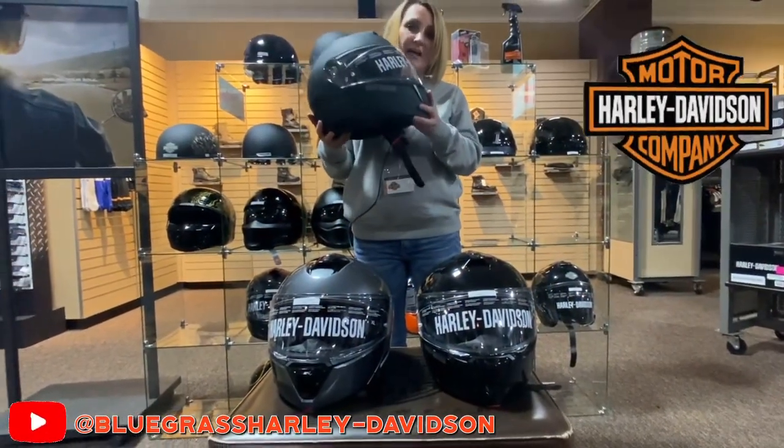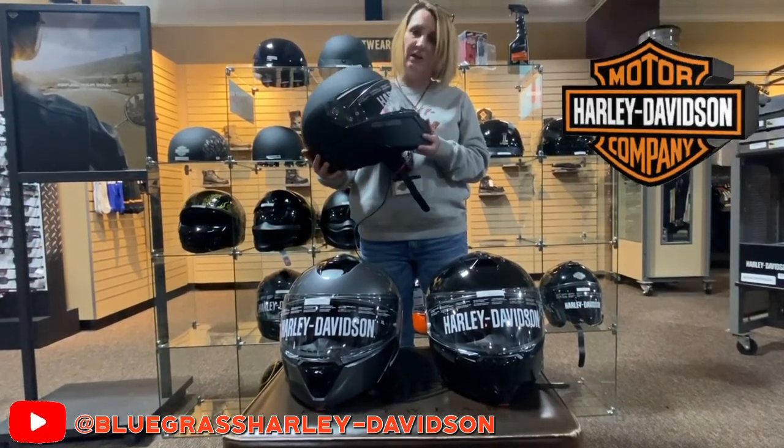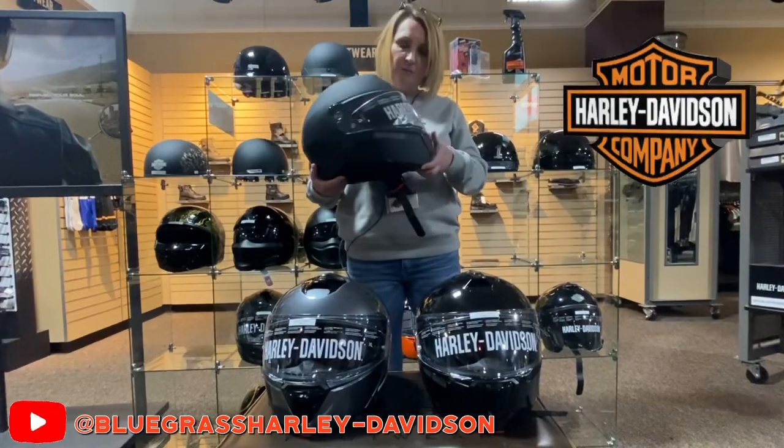The first thing that is so fantastic is that it is actually a lighter helmet. For a modular helmet to be light, that is pretty awesome when you're on a long ride.